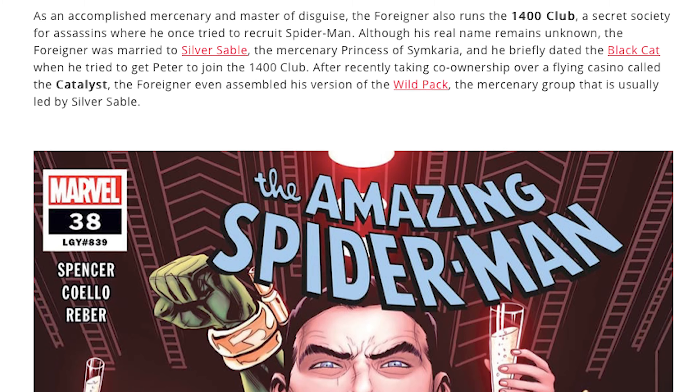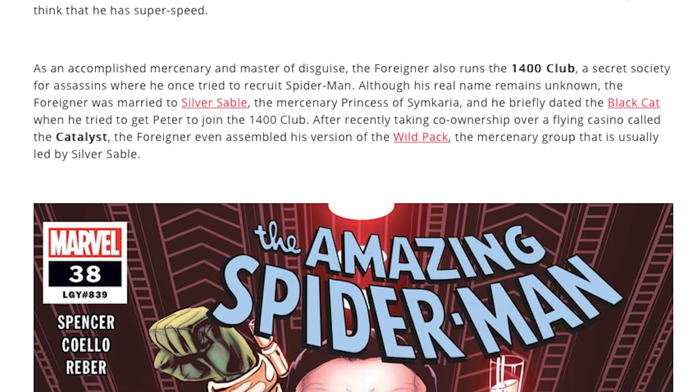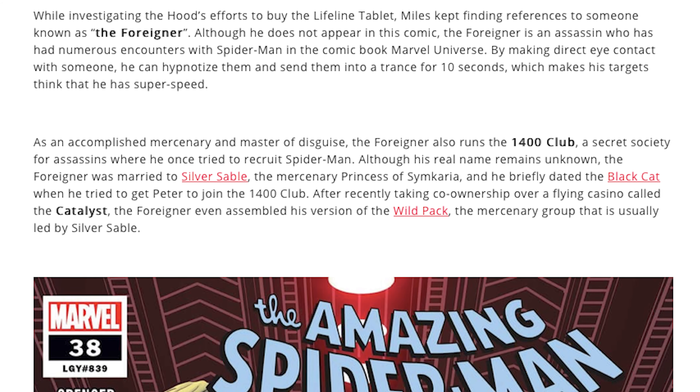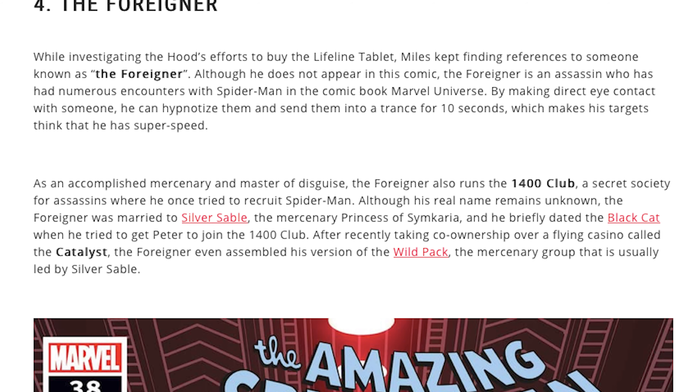I think they might add somebody that may not be too well-known but is still significant. The Foreigner is a great example — he's an assassin. Just breaking down some of his abilities: by making direct eye contact with someone he can hypnotize them and send them into a trance of 10 seconds, which makes his targets think he has super speed. I think that could be something fun — it doesn't have to be part of the main mission, but could be fun to add as DLC.